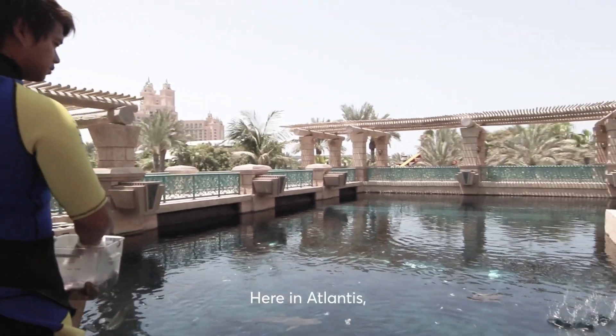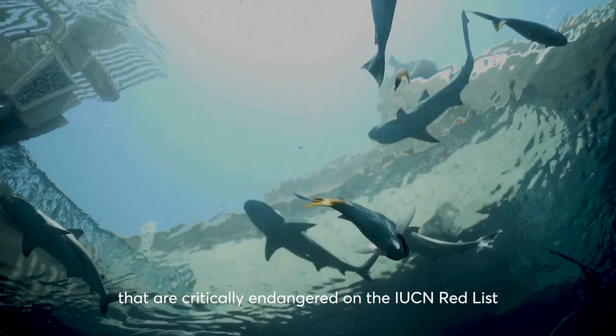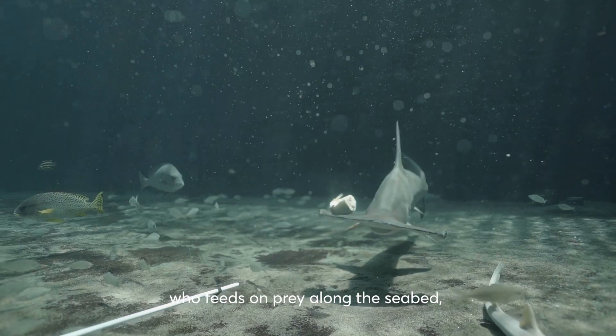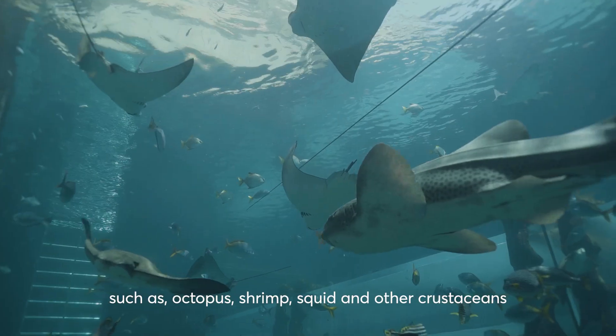Here in Atlantis we have 11 species of shark, including a small number of species that are critically endangered on the IUCN Red List. This includes the scalloped hammerhead shark, who feed on prey along the seabed such as octopus, squids, and other crustaceans.